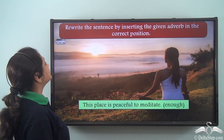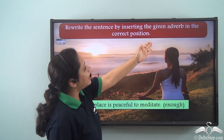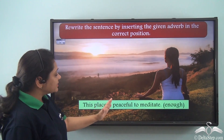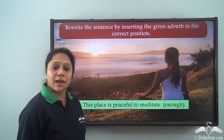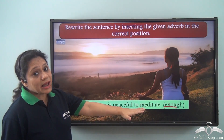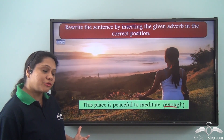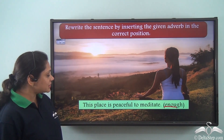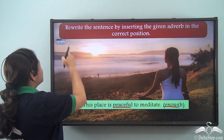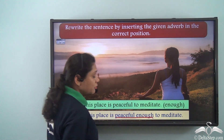Now let us do this exercise. Rewrite the sentence by inserting the given adverb in the correct position. The sentence is 'This place is peaceful to meditate' and the adverb given is 'enough'. We know that 'enough' is always placed after the adjective it modifies. The adjective in this sentence is 'peaceful', so the correct sentence will be: 'This place is peaceful enough to meditate.'